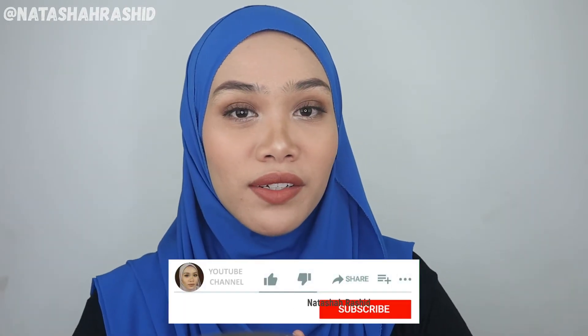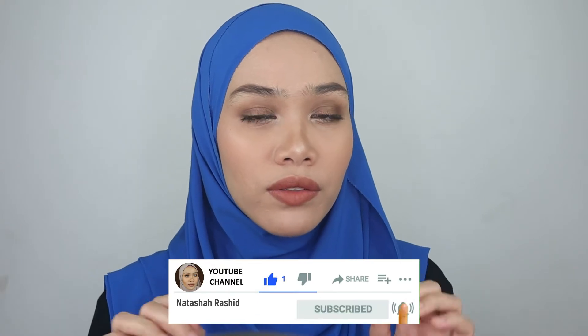Hi guys! Assalamualaikum! Welcome back to my channel. If you're new here, I'm Natasha Harashid. I do makeup reviews, makeup tutorials and lip swatches videos. Make sure you guys subscribe to my channel and don't forget to like and share this video.